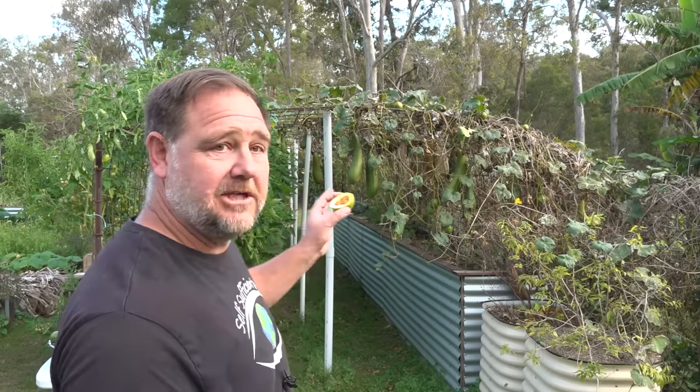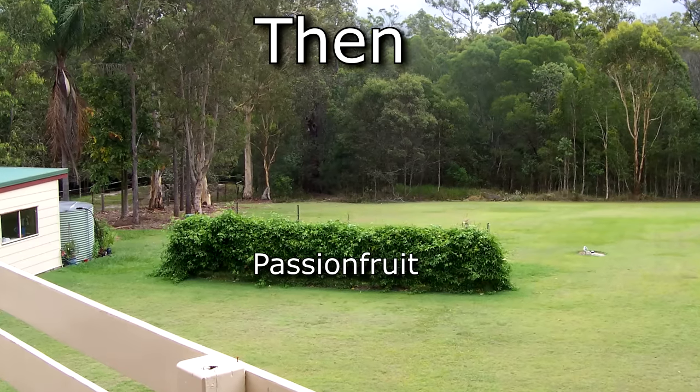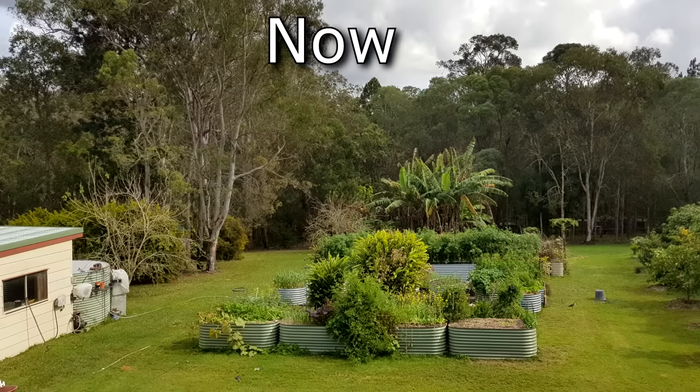We had friends over for a barbie the other day and we took them for a walk around the garden and we came across the passion fruits and a lot of them said, oh passion fruits, they grow like a weed. And we all laughed. It's true. Another true story was the fact that passion fruit was the first major food crop we grew when we moved here 13 years ago in 2006.